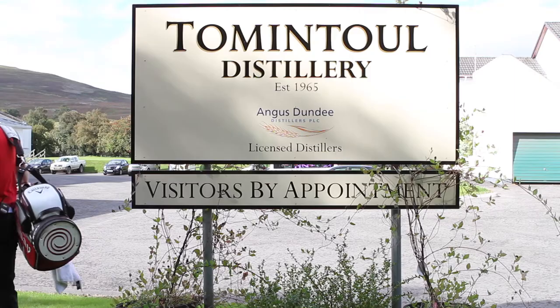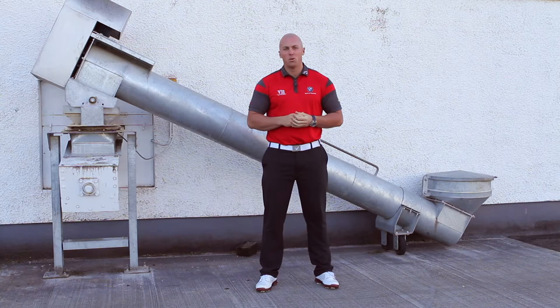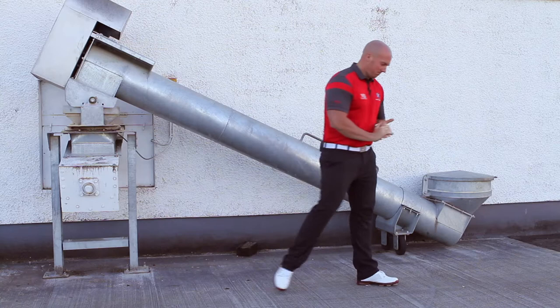Oh hi guys, welcome to the Tommy Tower Distillery, come on in. So this is where it starts — 174 tonnes of malted barley gets delivered here every single week. Let's go inside.